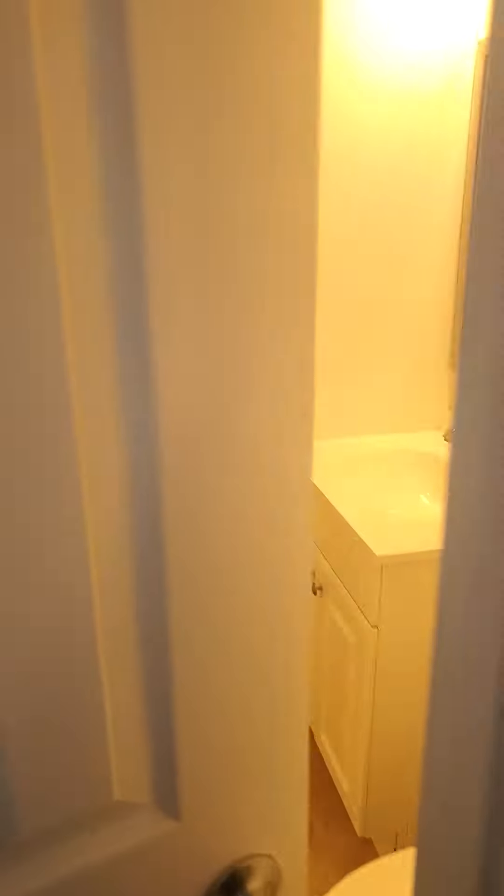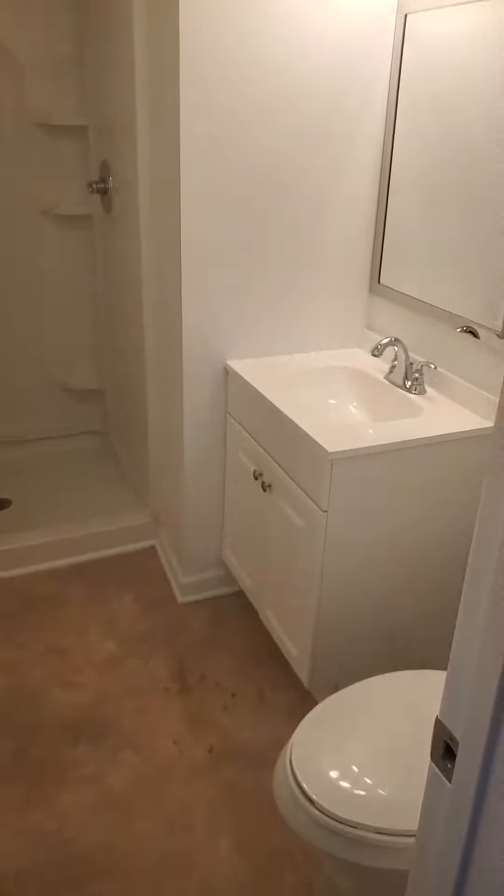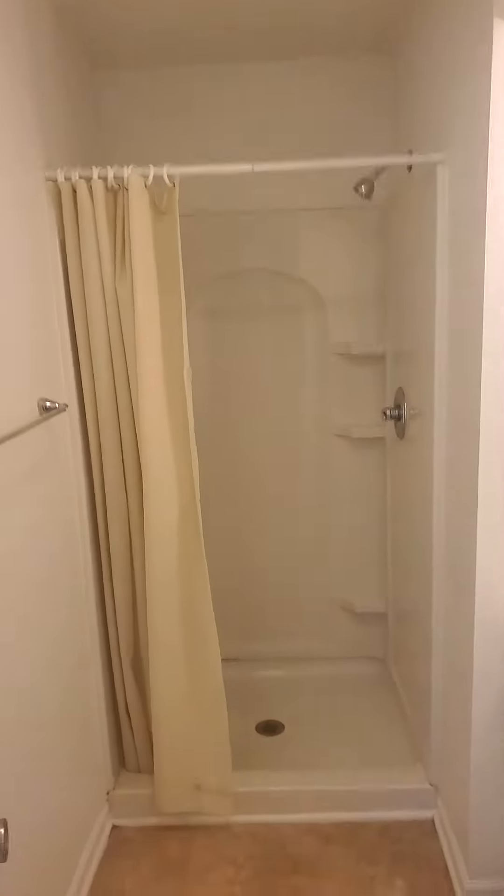And right off of the kitchen is the bathroom right here. So our bathroom area.